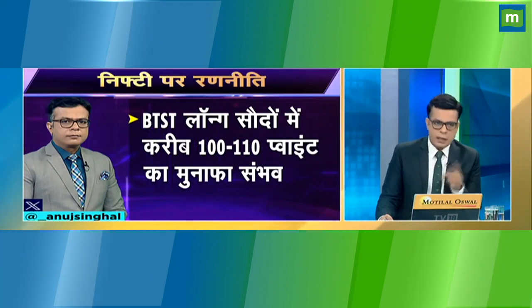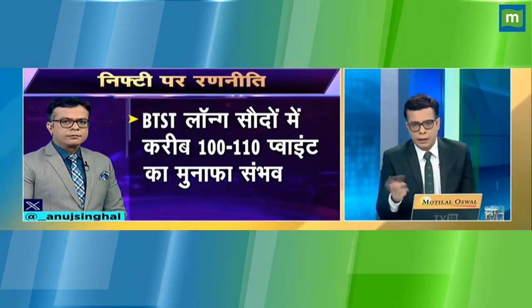If you get a volatile market, take it in a volatile market. Don't worry about opening. After that, the market will go anywhere — this is the approach. After that, I have booked it quickly. These are strictly for those who have long BTSC longed. Yesterday, we are taking this trade.